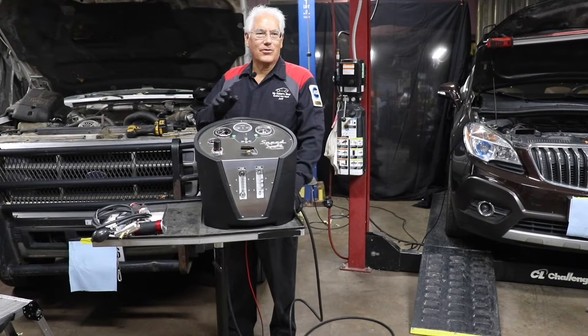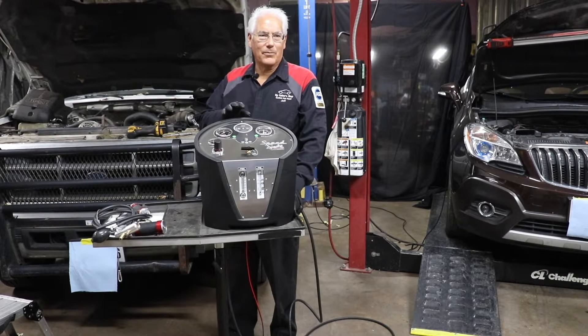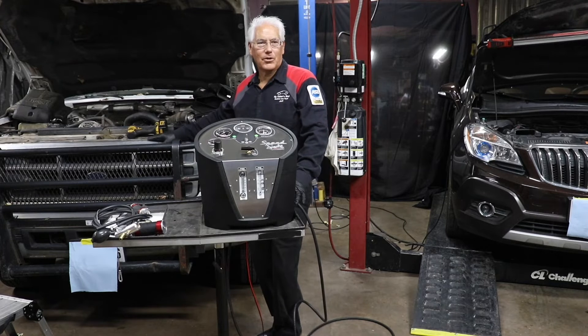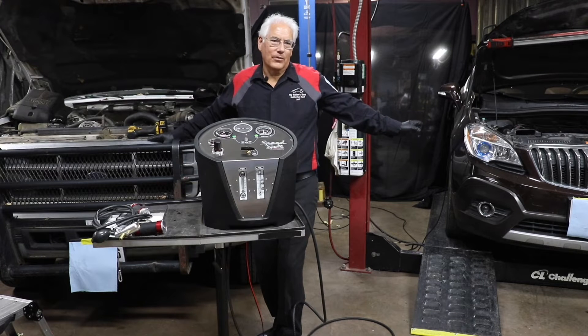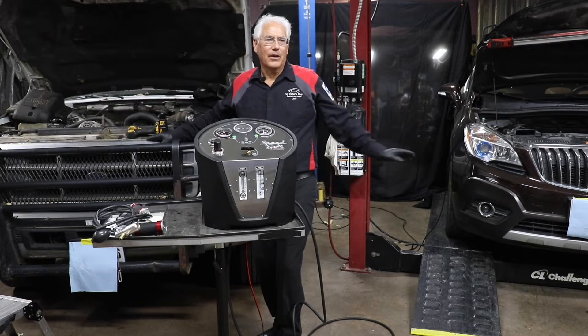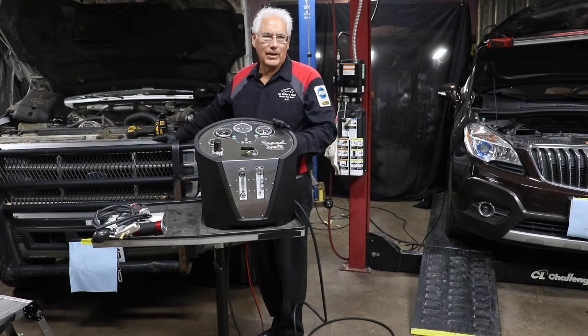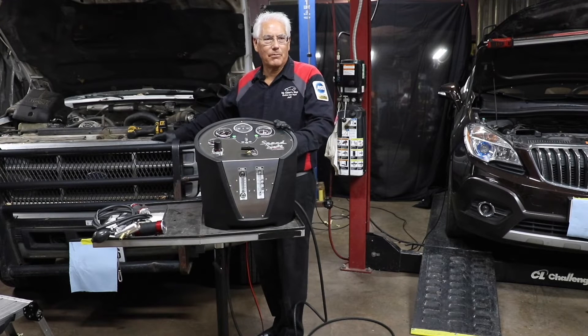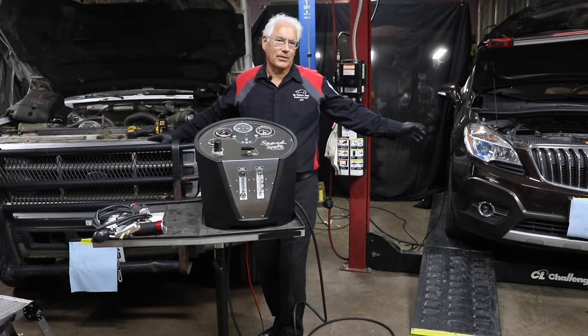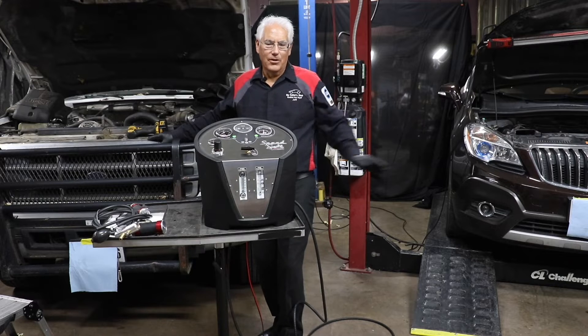Are you seeing more boosted and turbo vehicles in your bays? Whether it's a diesel pickup with a turbo boosted system or a gasoline engine with boosted turbo systems, don't you wish there was just one machine that could test both the boosted turbo systems and still be able to test the emission systems on gasoline vehicles?